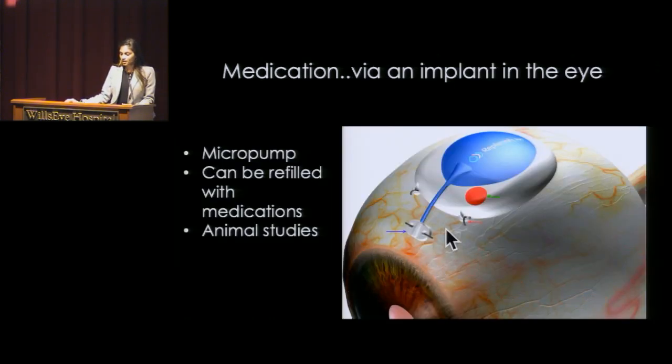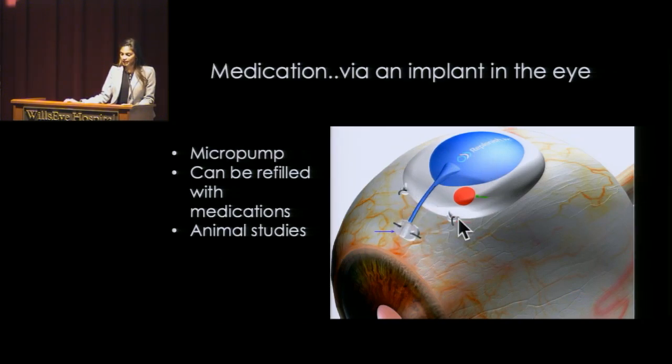This is something else that's just early on in research — a micropump. This requires surgery; you're tucking this pump underneath the conjunctiva, the clear part of the eye, onto the white part of the eye. There's a pump that's slowly infusing medication into the eye, and it has the potential of holding multiple medications and being refilled using this spot here. But it's still really just been studied in animals.